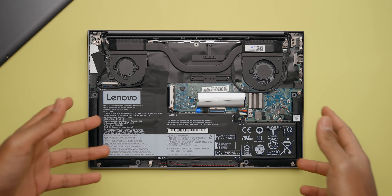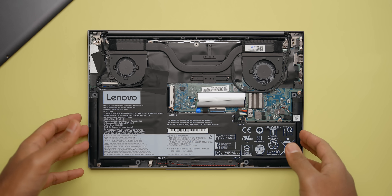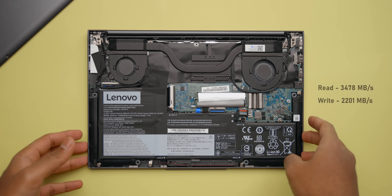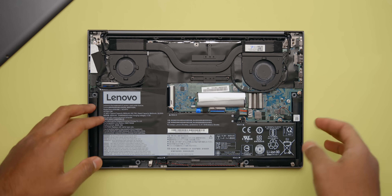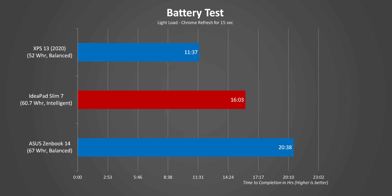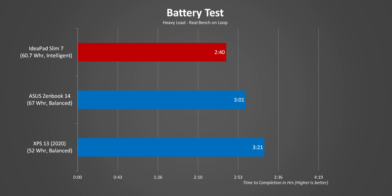Upgradeability is not that flexible — the SSD is the only user-upgradable component, as the memory is soldered to the PCB. The drive speeds are fast — in fact one of the fastest we've come across. The battery is a large 60Wh unit. In our light-load test it did really well, surpassing the XPS 13 by a long shot at about 16 hours, though it falls short of the Zenbook 14 which has a bigger battery and the more efficient 4700U. Under heavy load the Slim 7 lasted about 2 hours and 40 minutes, which was expected given the power-hungry 4800U.